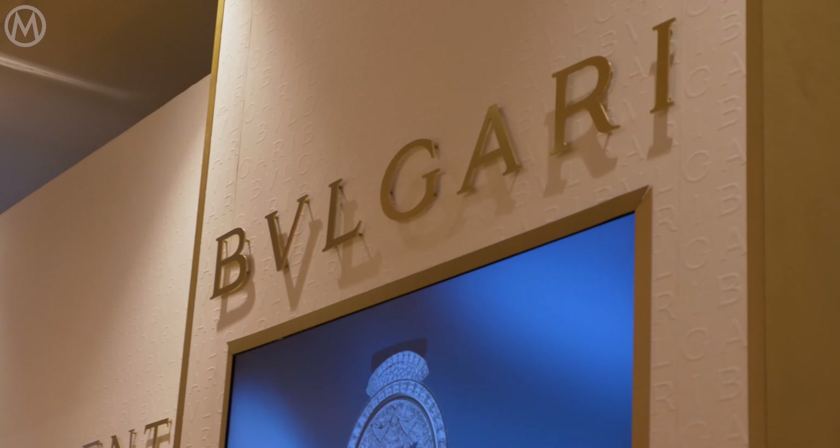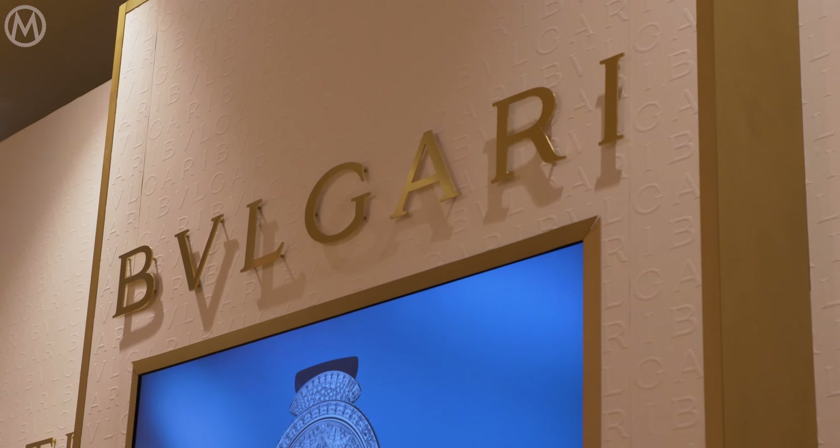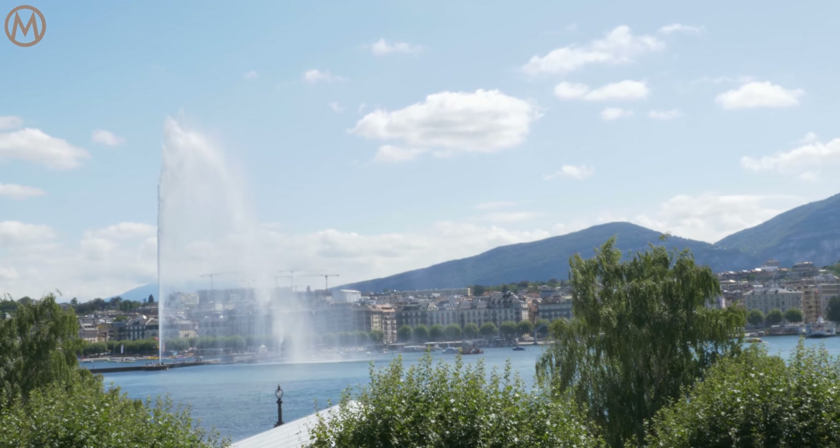Good afternoon, welcome to Geneva. We are at the Geneva Watch Days today, the second edition of this event based in Geneva, and I'm very pleased to present the new products we'll be introducing during this fall season.